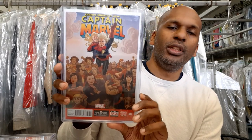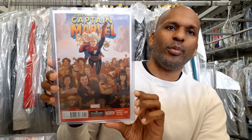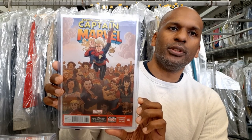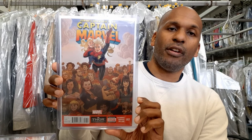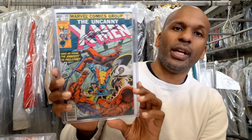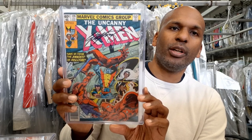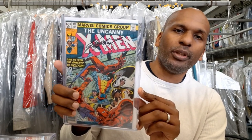This is Captain Marvel 17 — I think volume 6 — a first cameo appearance of Kamala Khan, who becomes Ms. Marvel later. The second print has her on the cover, which is much more valuable; this first print not nearly as much, but it's a cool book to have. The last book I'm showing is Uncanny X-Men 129 — the first appearance of Kitty Pryde and Emma Frost, also signed by Chris Claremont. It's mid-grade with a big crease running across it, which keeps me from wanting to grade it.